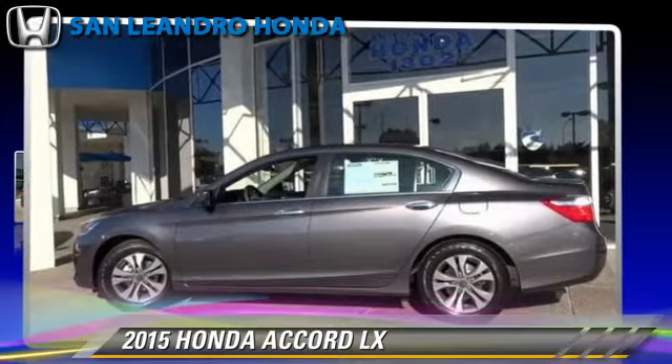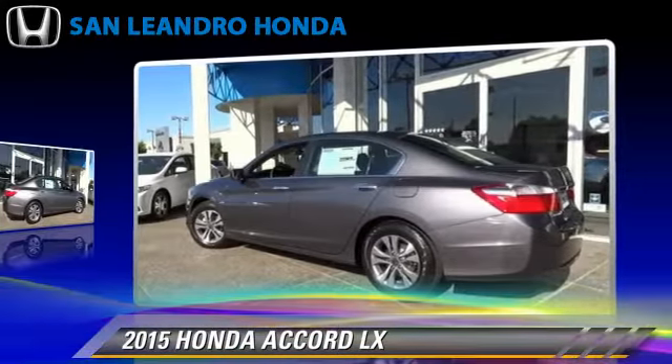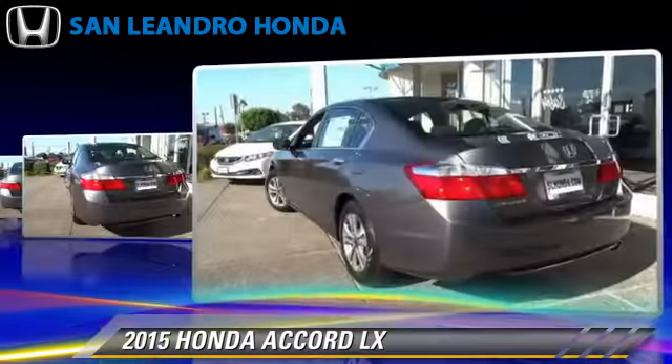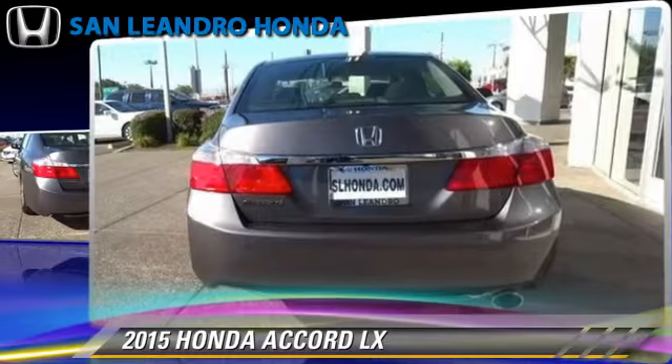The 2015 Honda Accord LX, powered by a 2.4-liter four-cylinder engine with a continuously variable transmission. This vehicle is well equipped. This Honda features powered door locks, a CD player, and keyless entry.